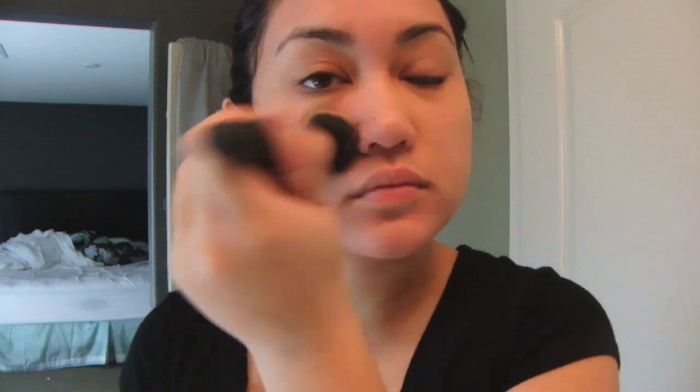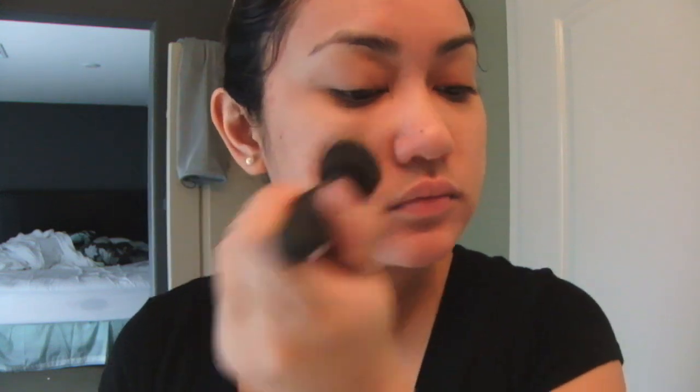What I'm doing is just dabbing the foundation all over my face and blending and buffing it in afterwards. I work from both sides of my face, then to my chin, and then my forehead last. I dab and then buff on the ends and at the edges.